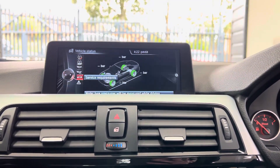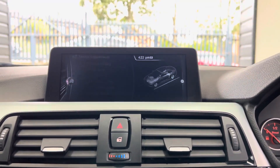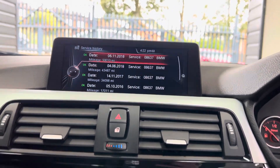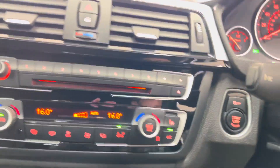Just checking out the service status: as you can see it is due its next service in 16,000 miles and does have good service history, including a service we've carried out in-house. It also has dual auto climate control with heated front seats.